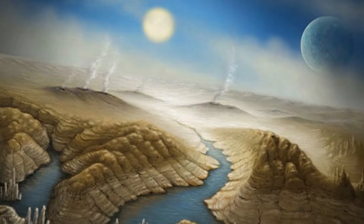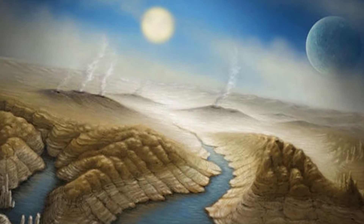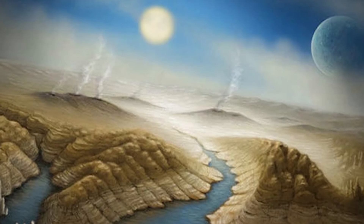NASA used Google artificial intelligence to discover another solar system almost exactly like ours. Does this mean that this solar system could also have another Earth that harbors life? I'm going to tell you everything you need to know, here for you on IO.